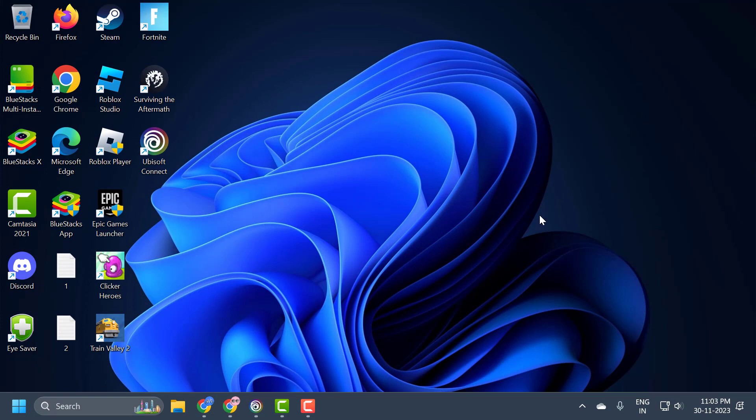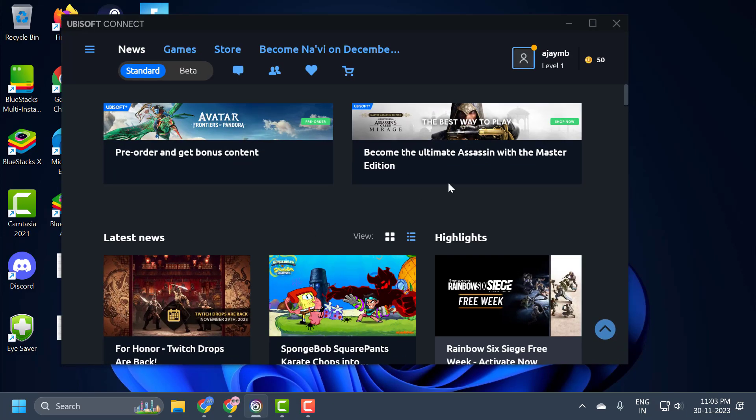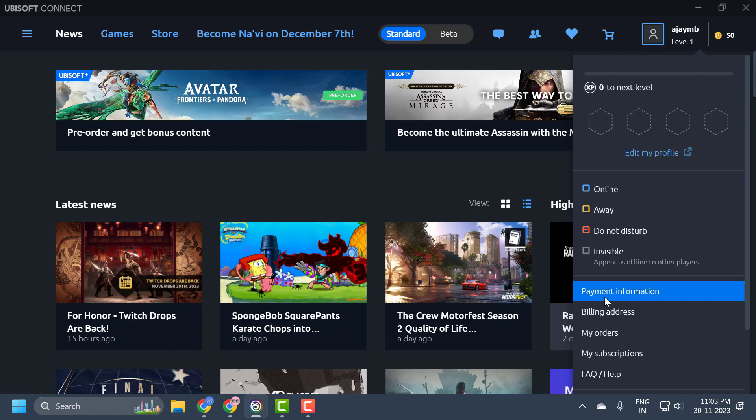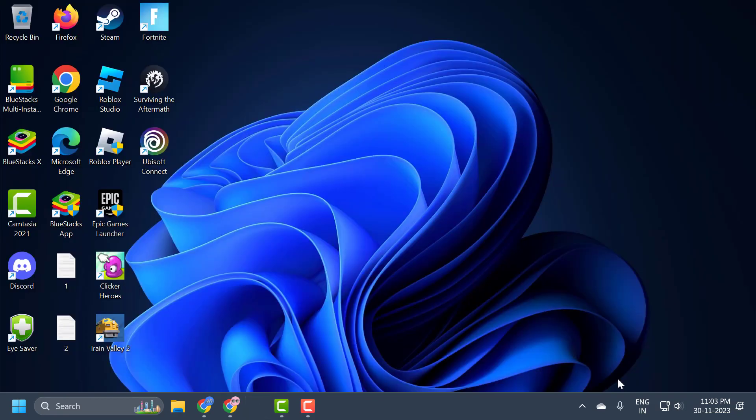Before we do this, we will log out of our account. To do this you just need to open up Ubisoft, click on the profile icon, scroll down and select logout.